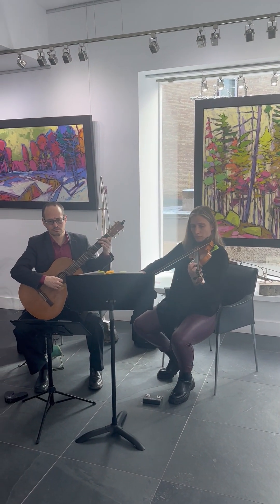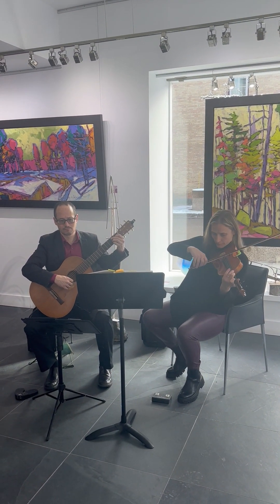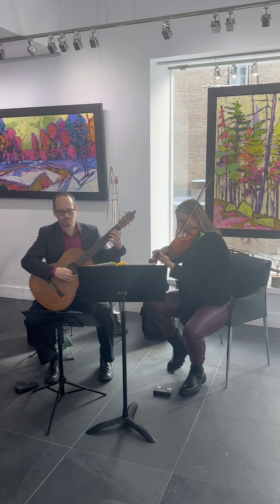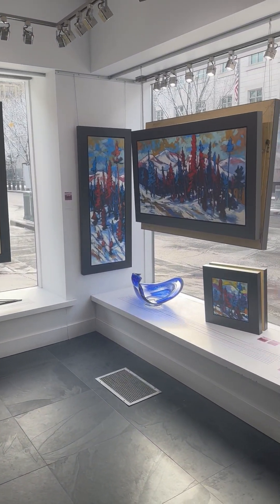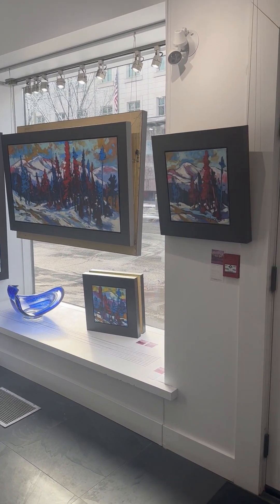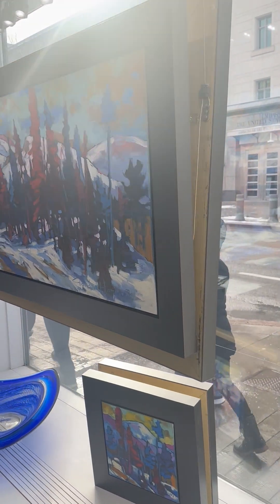We have beautiful live music from Duo Plage from noon to 3 p.m. We have Anna and Andrew playing beautiful music, which we haven't had at the gallery in a while. Over here is a new collection from Gordon Harrison — Première Majesté.